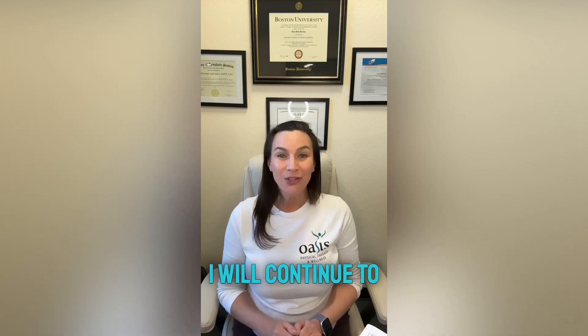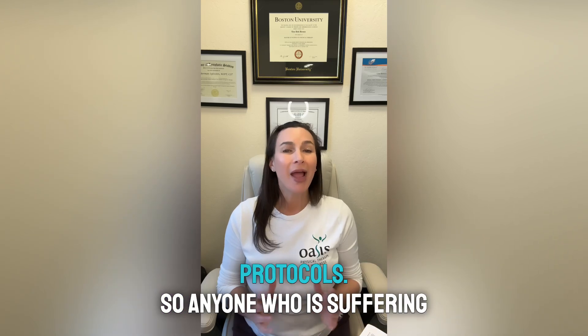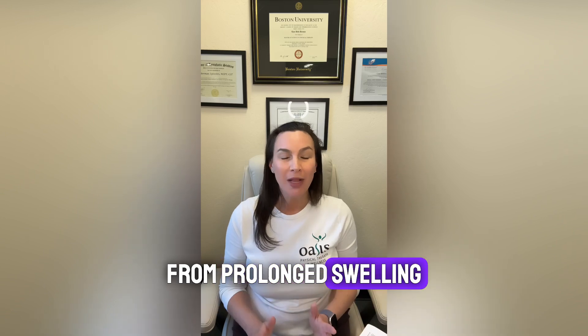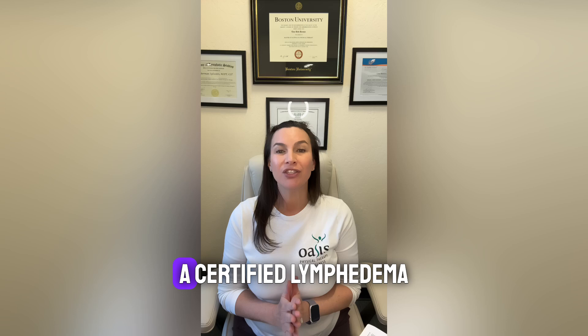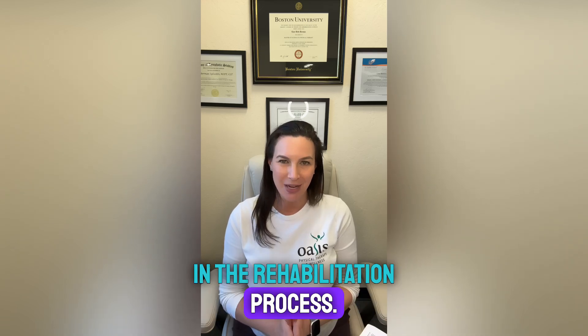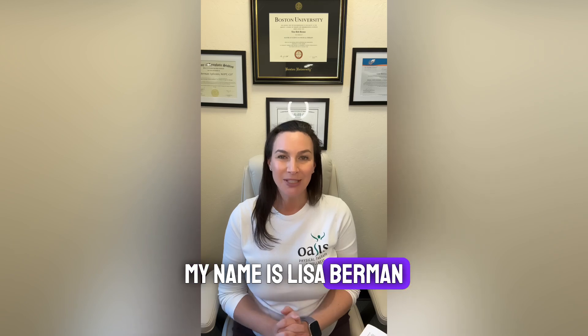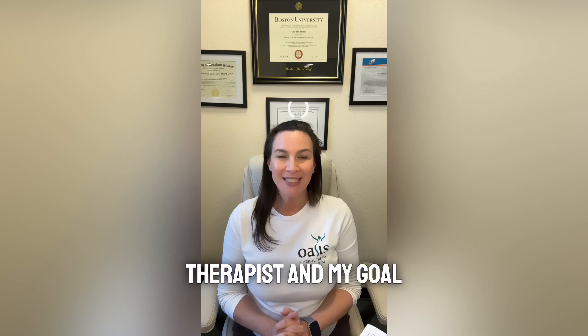I will continue to utilize manual lymphatic drainage in traditional post-operative rehabilitation protocols. Anyone suffering from prolonged swelling following an injury or surgery should speak with your surgeon and your entire medical team to make sure that a certified lymphedema therapist is included in the rehabilitation process. My name is Lisa Berman-Silvestri. I'm a physical therapist and a certified lymphedema therapist — my goal is to make us all lymph smart.